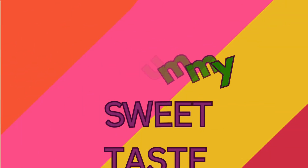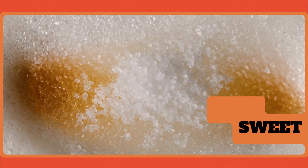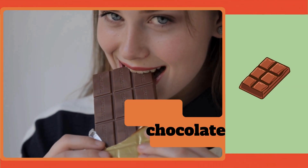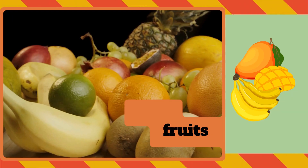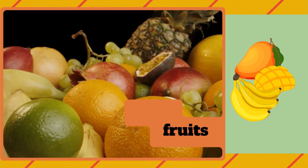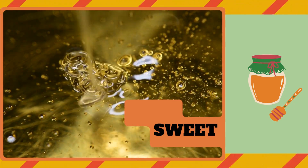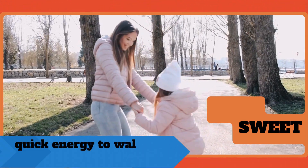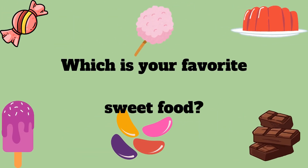Yummy sweet taste! Sweet taste comes from sugar and sweet foods. We find sweetness in candy, chocolate, ice cream, ripe fruits like mangoes or bananas, and even in honey. Sweet taste gives us quick energy to play and run. But remember, too much sweet is not good for our teeth. Now tell me, what's your favorite sweet food?